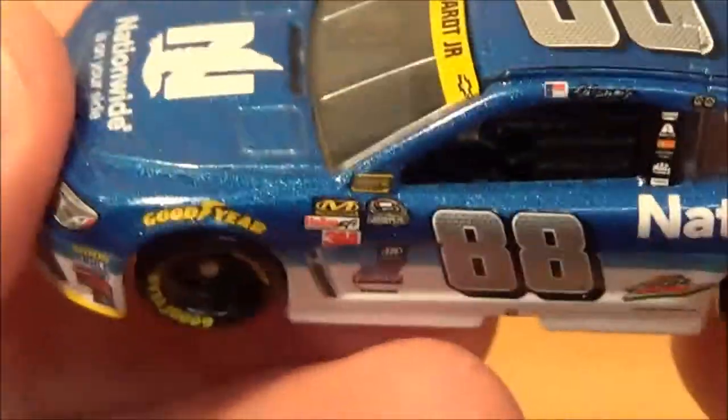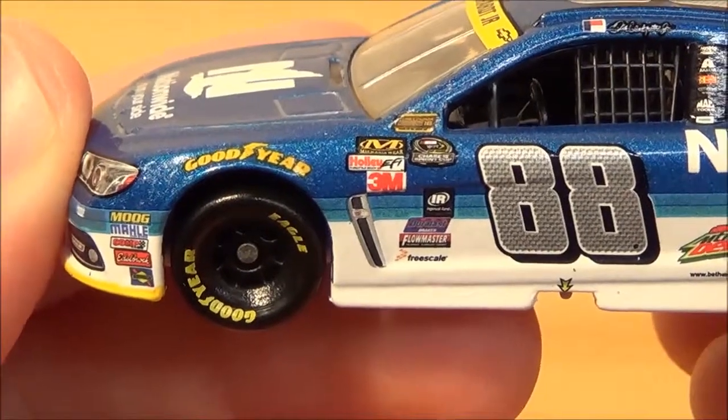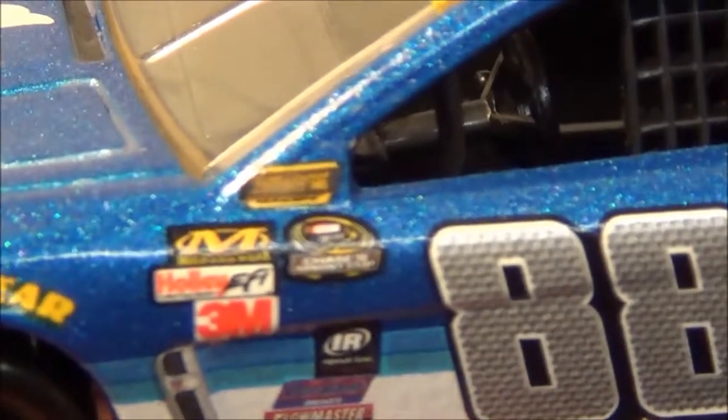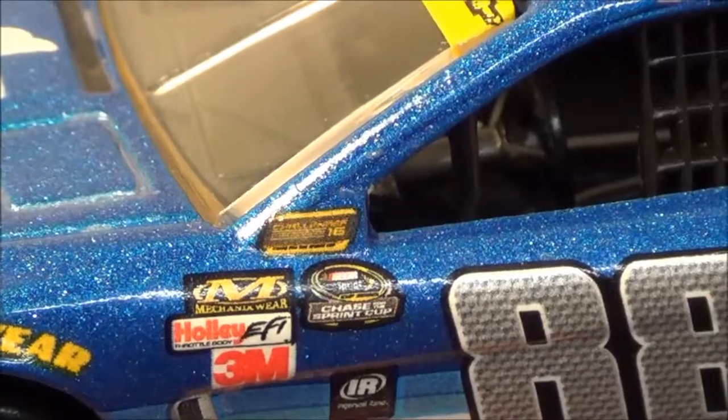You have the yellow splitter to tell people that you're in the chase, just like the spoiler and the name banner. On the left side you have some sponsors — Goodyear and the Goodyear Real Tires — and more sponsors, along with the little chase logo.